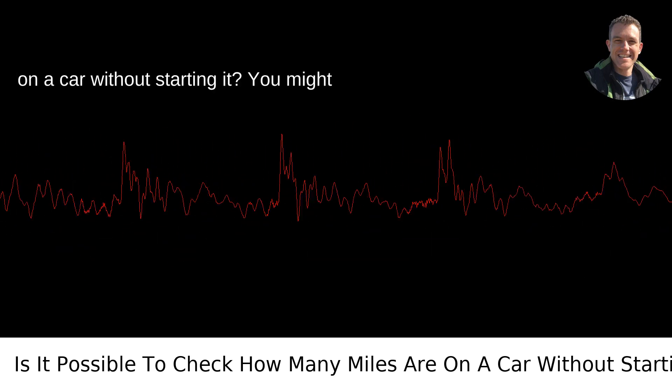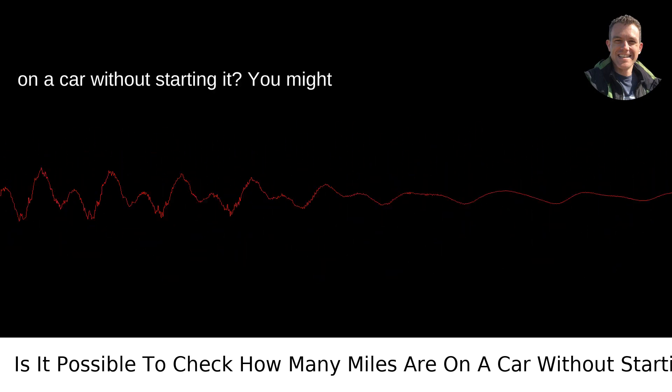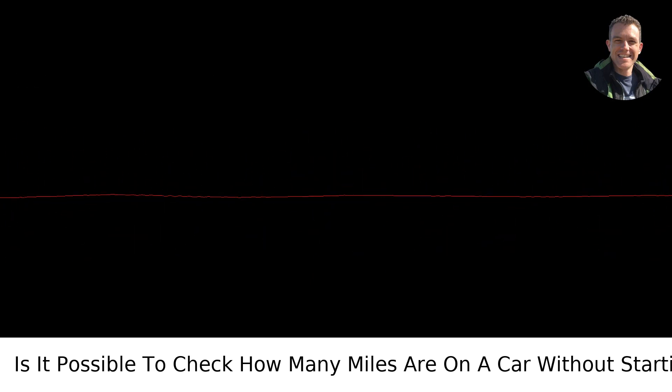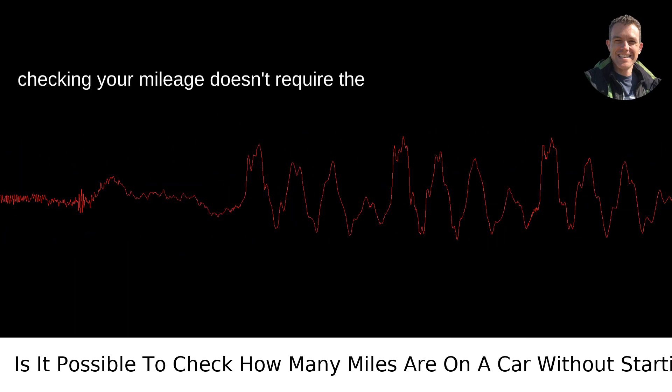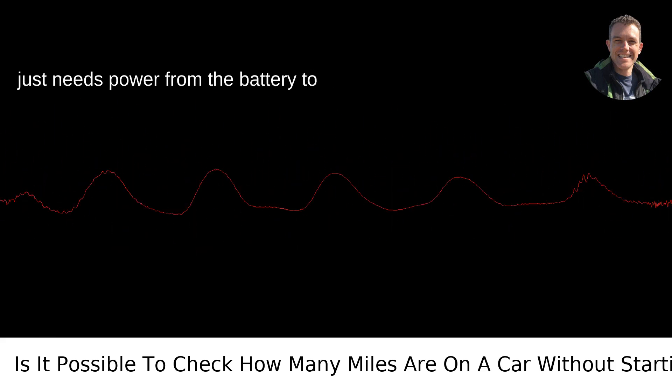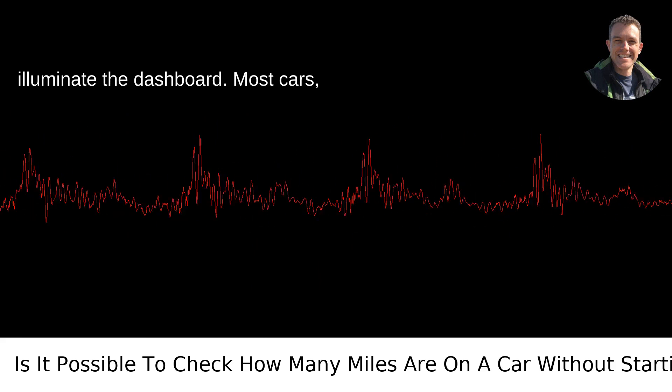Is it possible to check how many miles are on a car without starting it? You might think the odometer is tied to the engine like a shadow to your feet, but no — checking your mileage doesn't require the vroom-vroom of the engine. Your car, a marvel of modern convenience, typically just needs power from the battery to illuminate the dashboard.